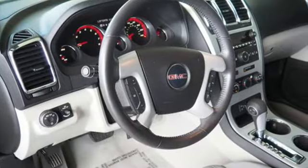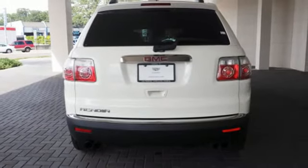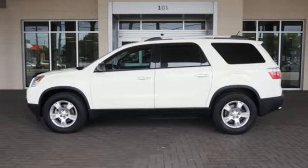Although it's big and bold, this Acadia has the finesse of a smaller SUV with superb handling and unsurpassed comfort. You need to see it to believe it. Take it for a test drive today.